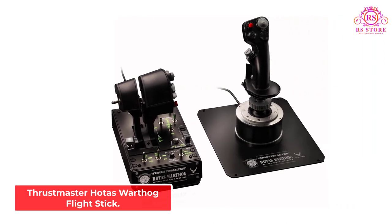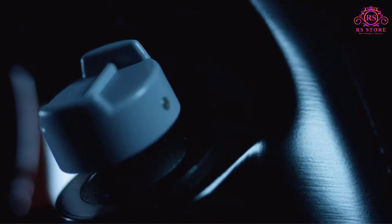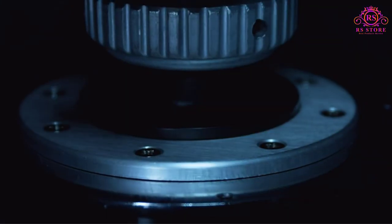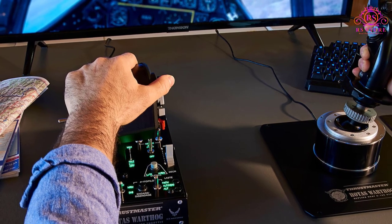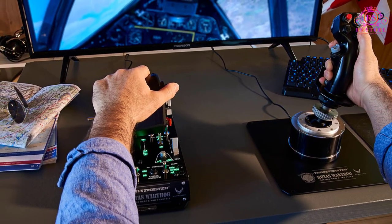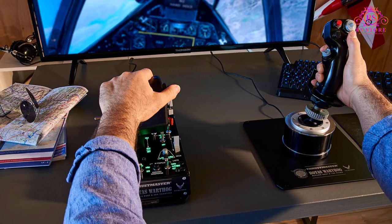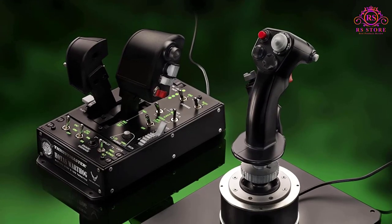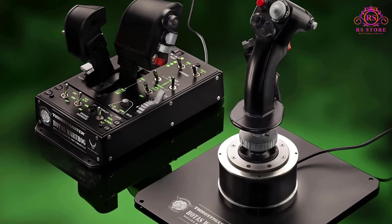Number 5: Thrustmaster HOTAS Warthog Flight Stick. If you are looking for a premium, ultra-realistic, fully immersive HOTAS — especially for combat-based simulation — the Thrustmaster HOTAS Warthog can't be beat. Licensed by the U.S. Air Force, the Warthog is a replica system, faithfully recreating the stick and throttle used in the actual A-10C attack aircraft. The end result is a system with incredible quality, precision, and feel throughout.